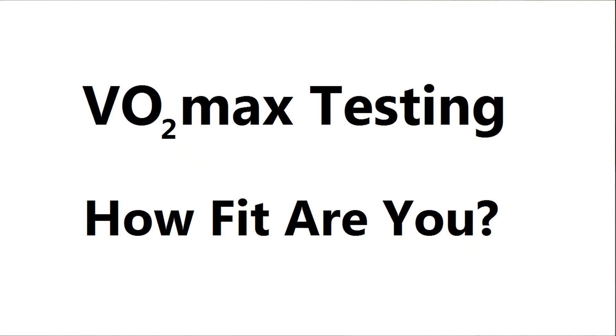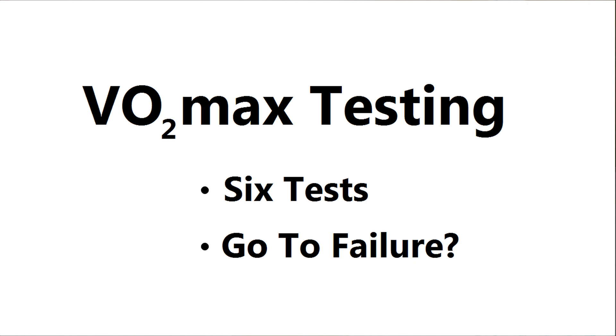I'm taking a look at six different ways of measuring your VO2 max, to see how they all compare and whether you need to test yourself to failure to get an accurate reading.